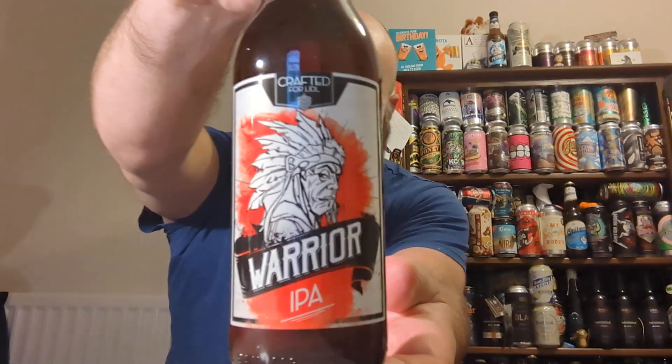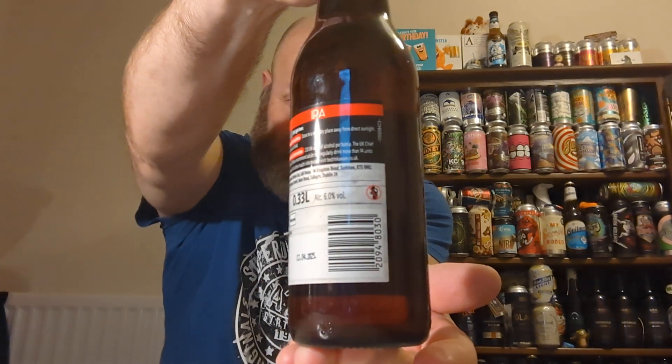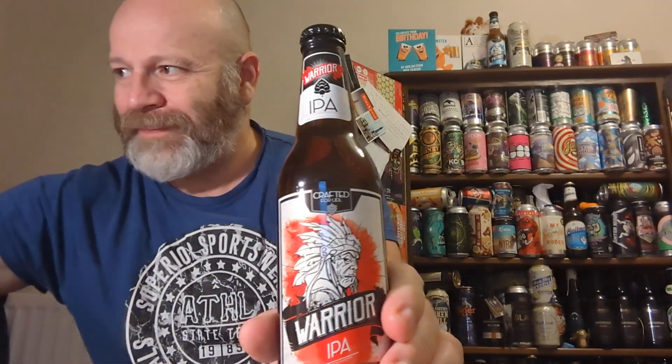Cheers everybody, welcome back to another beer review. In this one we've got another Hungarian beer — a Warrior IPA, clocking in at six percent, brewed in Hungary apparently.